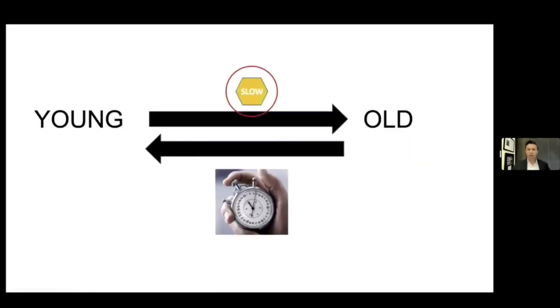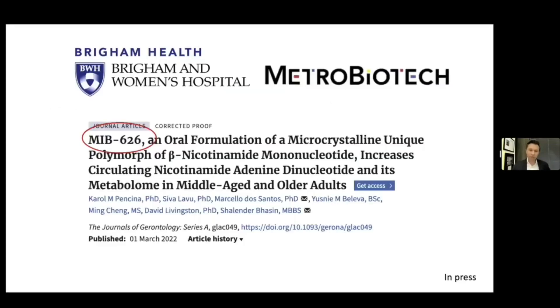We've worked on activators of sirtuins for a long time — resveratrol was the one back 20 years ago. We've developed some synthetic ones and some NAD precursors. MIB626 is an oral formulation of a polymorph of MIB626 that's stabilized crystalline, and it's gone through a lot of safety studies over the last few years, headed by Shelley Basin's group at Brigham and Women's Hospital. David Livingston runs the group at Metro Biotech, a Massachusetts-based company that's been making NAD precursors, both synthetic and natural, for the last decade.